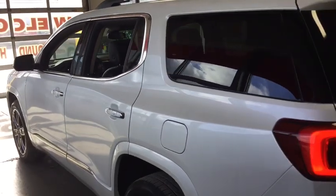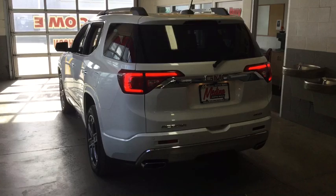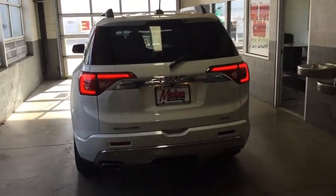Leather-wrapped steering wheel, adjustable steering wheel, cruise control, aluminum wheels, auto-dimming rear-view mirror, four-wheel disc brakes, keyless start, universal garage door opener, climate control, premium sound system.